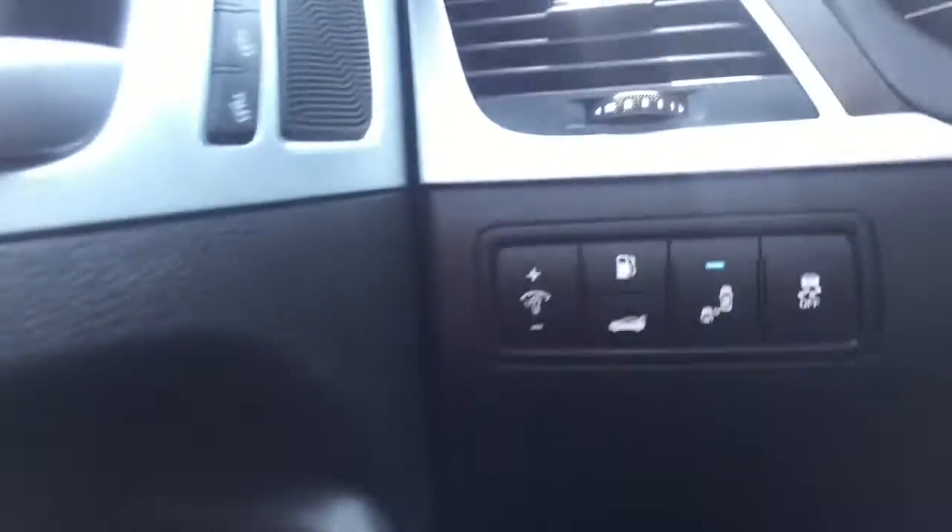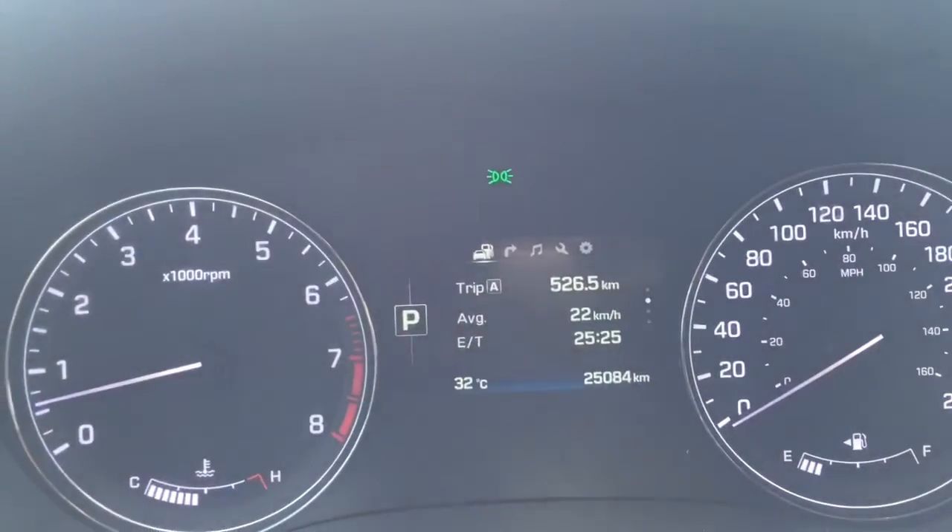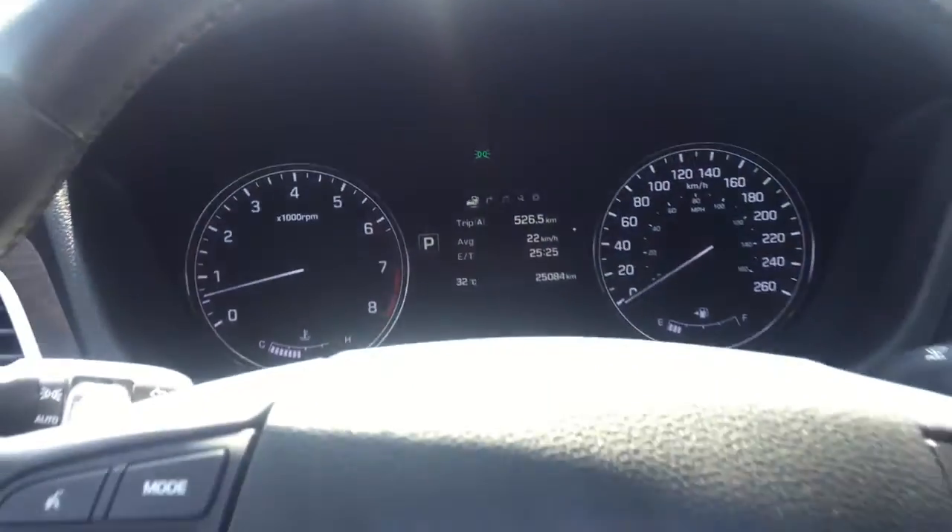Hyundai perfected each and every component on the exterior surface. This vehicle achieves a sporty stance when viewed from all angles.